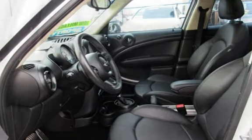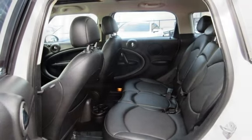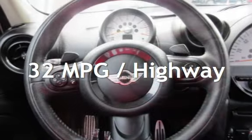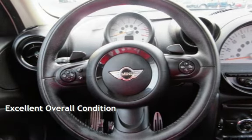This MINI has less than 82,000 miles on the odometer. Estimated fuel economy for this vehicle is 26 miles per gallon in the city and 32 miles per gallon on the highway. This vehicle is in excellent overall condition.